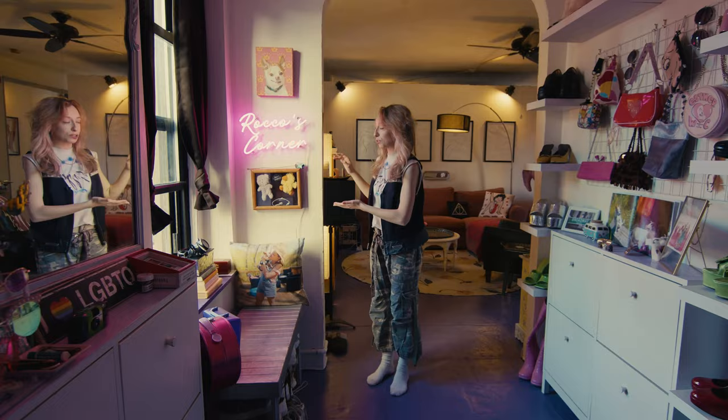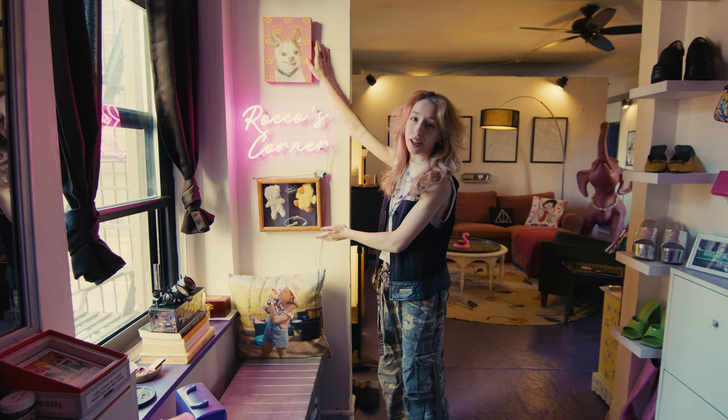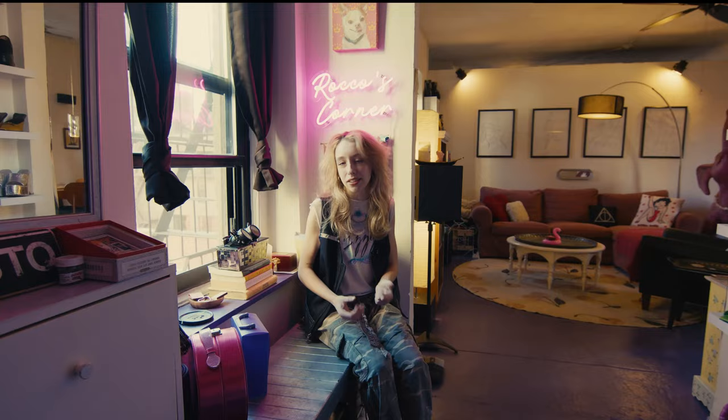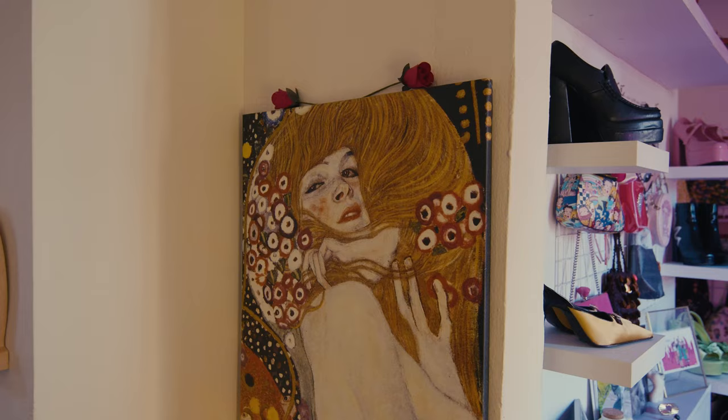Kind of to the right, I call this Rocco's Corner, as you can see from the sign. Rocco was my dog. He passed away last summer. When he passed away, I wanted to do something as a tribute for him. This was the place he used to always sit and sunbathe. My cousin got this portrait of him made with these crowns because I used to call him Little Prince, which is just really sweet. I like to sit here and do a lot of my journaling in the morning because it's kind of where I center myself. Sometimes I'll even eat my breakfast here because it's nice to be by the window, and I feel really close to him when I'm over here.